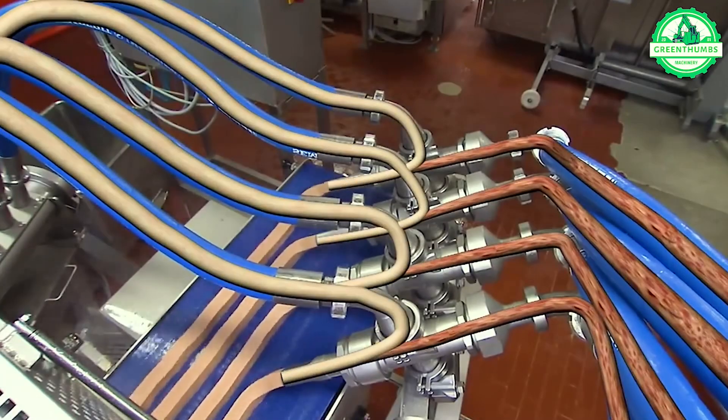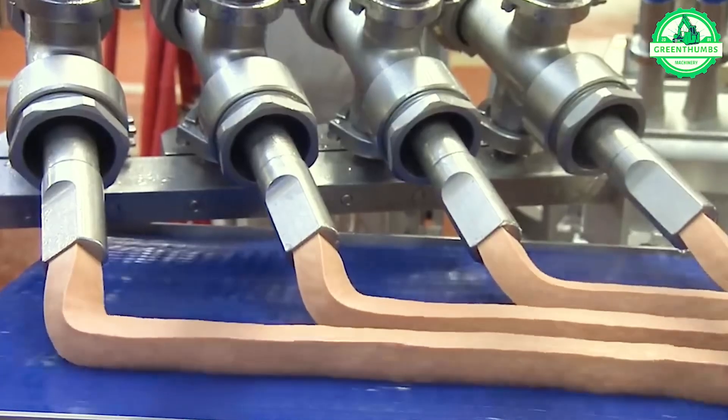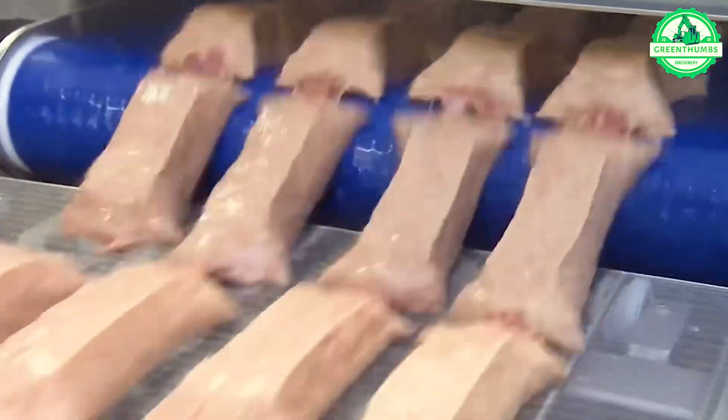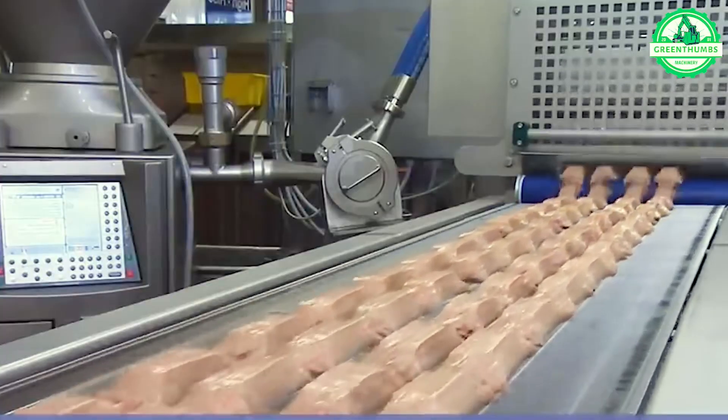Truly impressive, isn't it? Take a moment to marvel at this sleek and modern production line. Can you guess which delectable pastry is being crafted here?